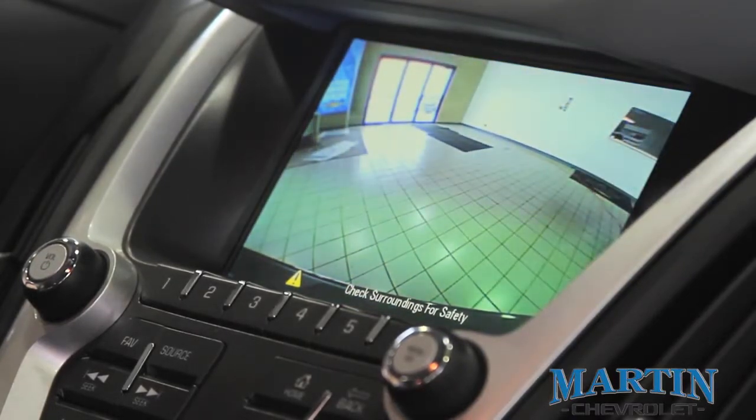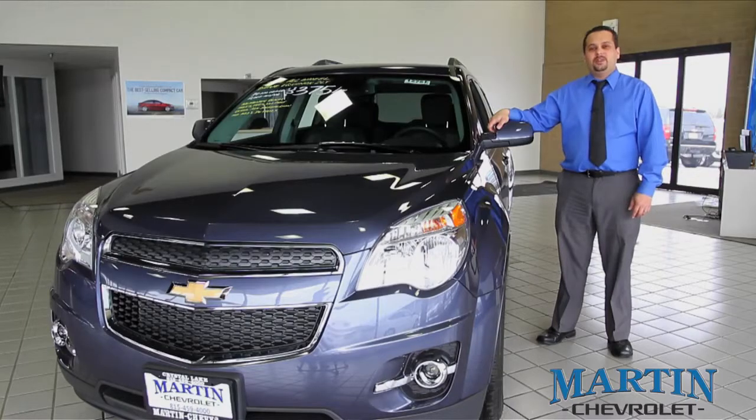Whether backing out of parking spaces or just your driveway, the backup camera helps to reveal any hidden obstacles behind the vehicle. Thanks again for taking the time to stop in to look at our Chevrolet Equinox. Again, my name is Tom. I look forward to seeing you soon to take a test drive in our vehicle.